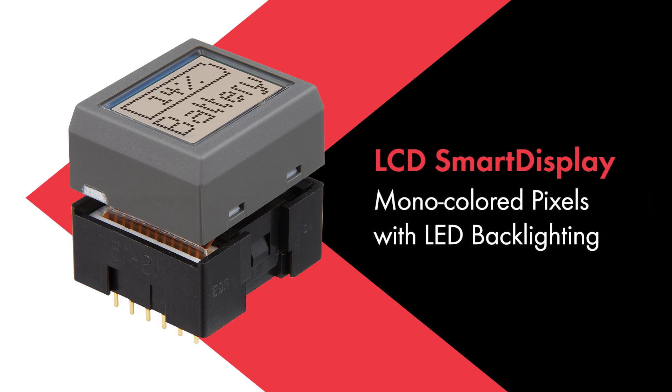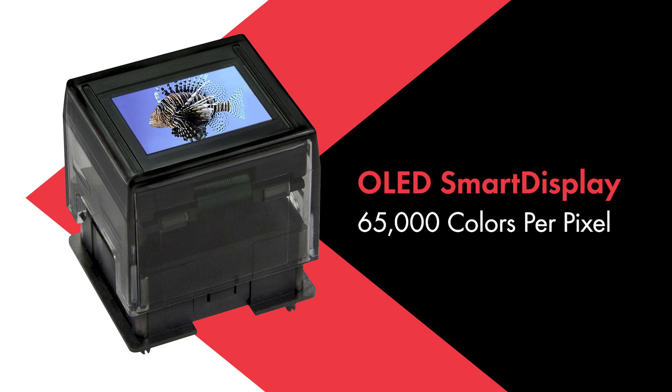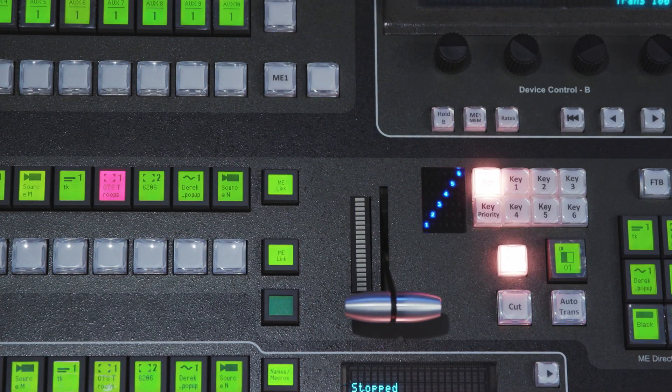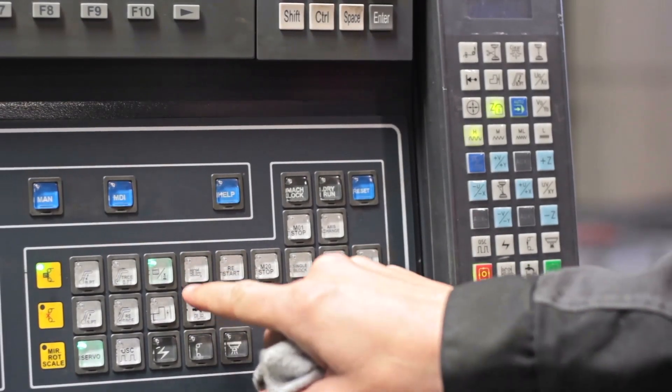LCD displays have monocolored pixels with LED backlighting, while OLED displays have 65,000 colors per pixel. Smart Displays greatly enhance the user experience by simplifying the HMI design, and they easily integrate with embedded systems to decrease complexity and increase usability.